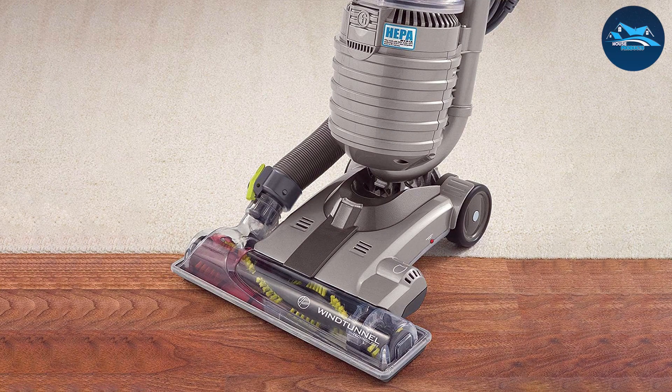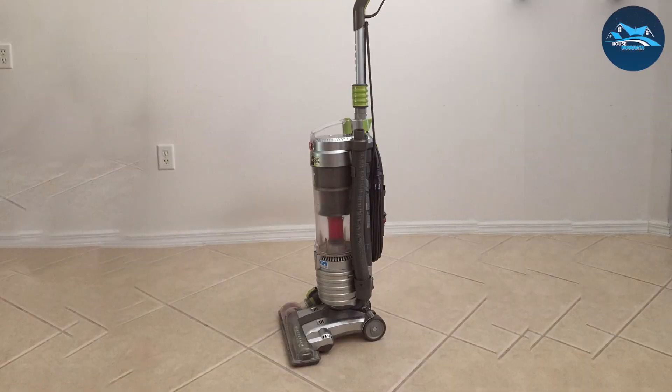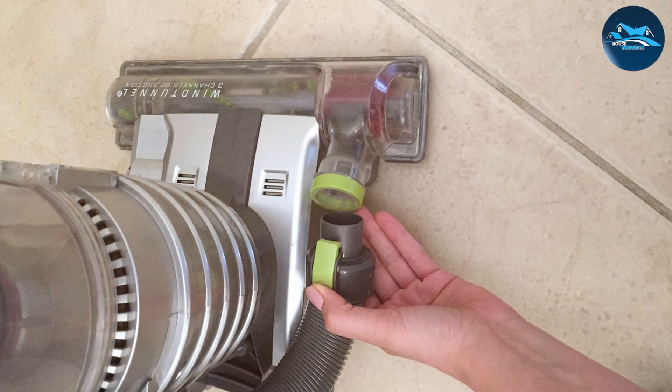WindTunnel technology captures dirt and debris embedded deep within the carpet fibers. The three-in-one tool included allows for versatile cleaning, adapting to various surfaces with ease. The vacuum's intuitive design and lightweight build make it a delight to maneuver, providing an effortless cleaning experience for every corner of your home. Bid farewell to allergens and enjoy a breath of fresh air with Hoover's HEPA media filter.